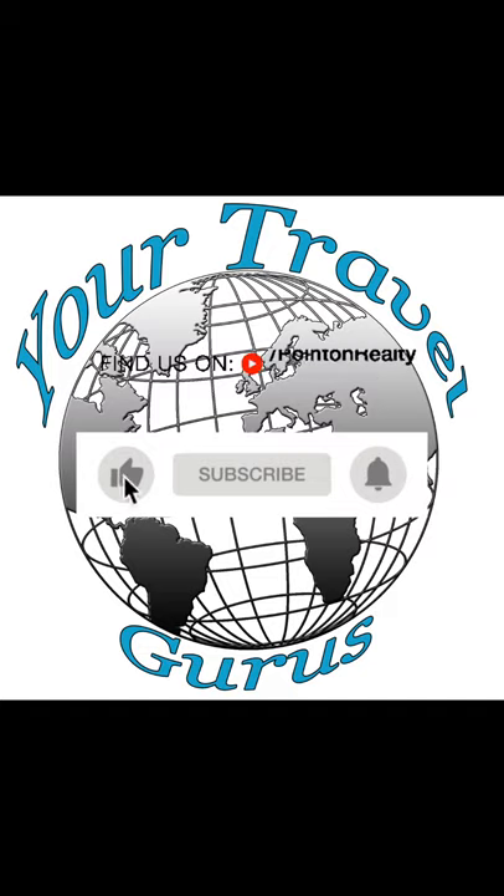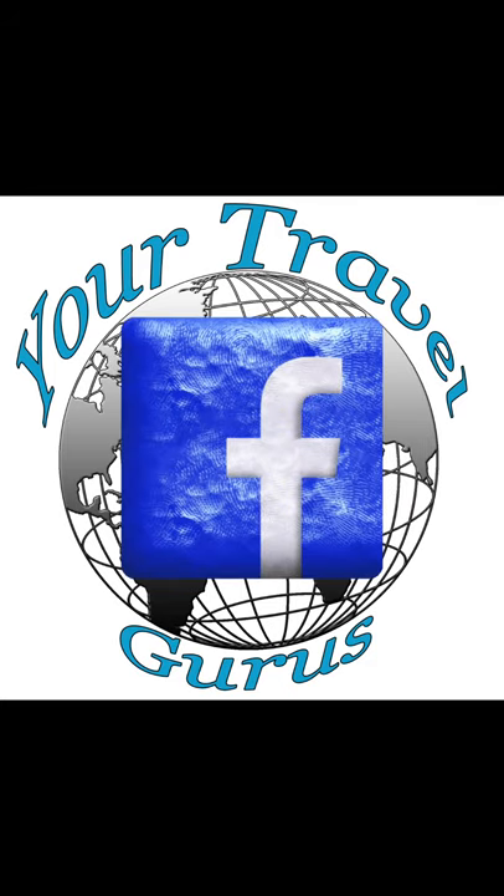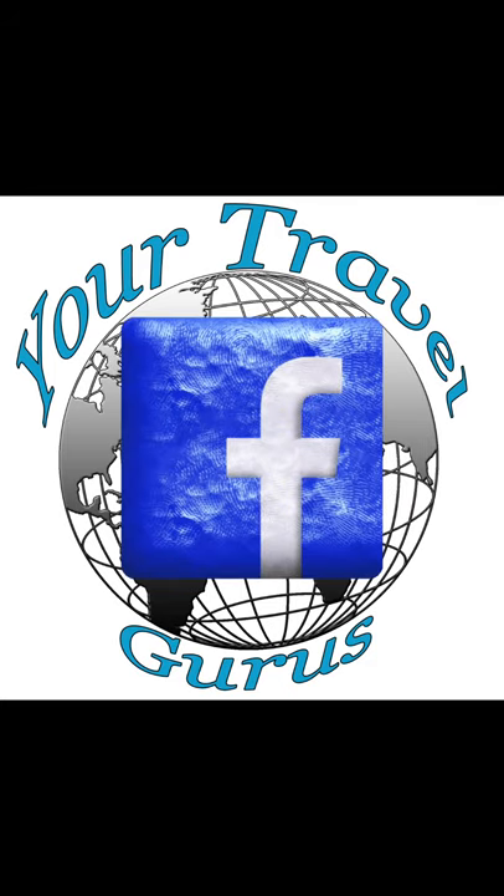Make sure to subscribe and like our channel and ring that bell. Also, while you're at it, come on over to our Facebook page and give us a like. Thanks, see you next time.